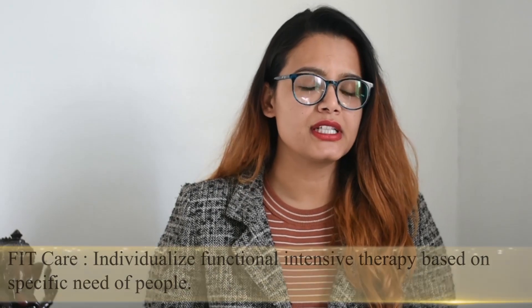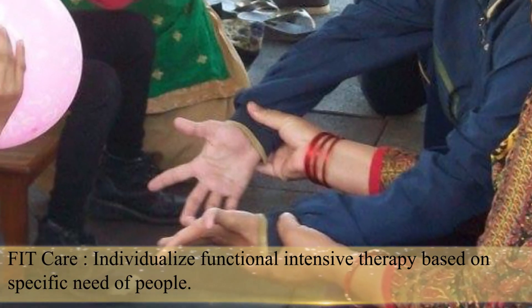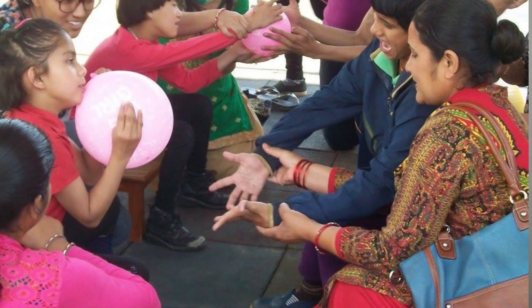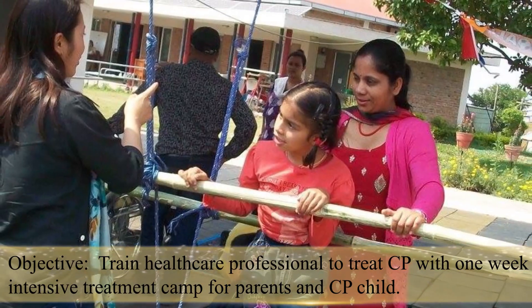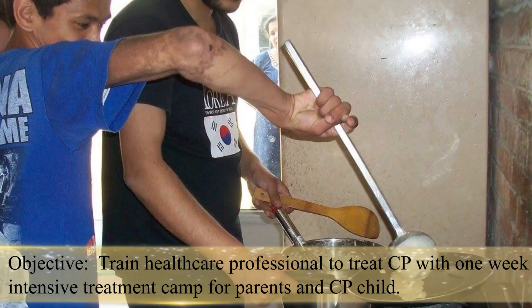FitCare stands for functional intensive therapy and is especially designed for children with cerebral palsy. It is a one-week residential camp where we bring children and parents to one particular camp and they are given different exercises — for example, dressing or any kind of daily activity. It could be as simple as changing your clothes.